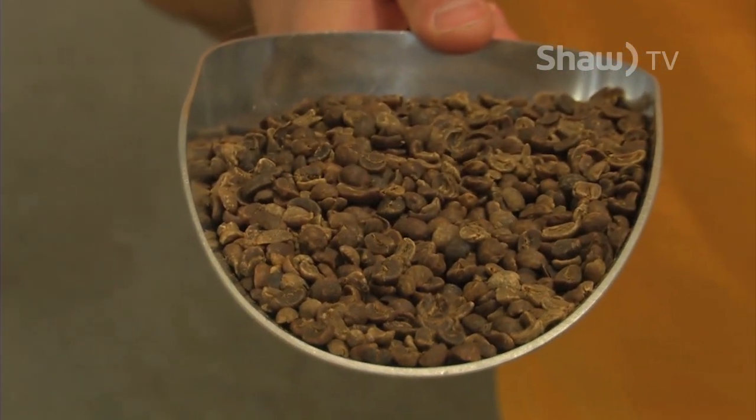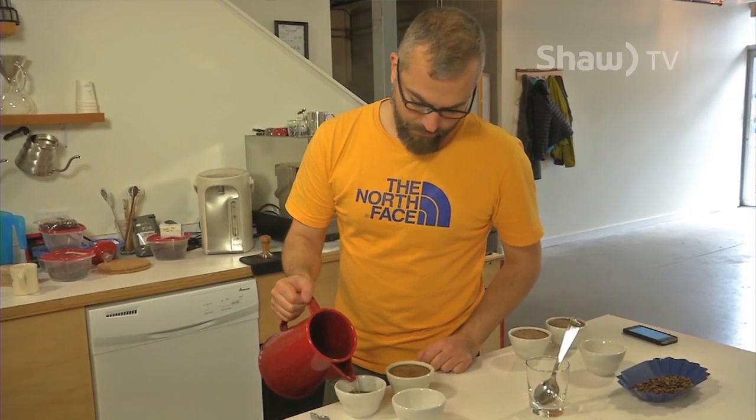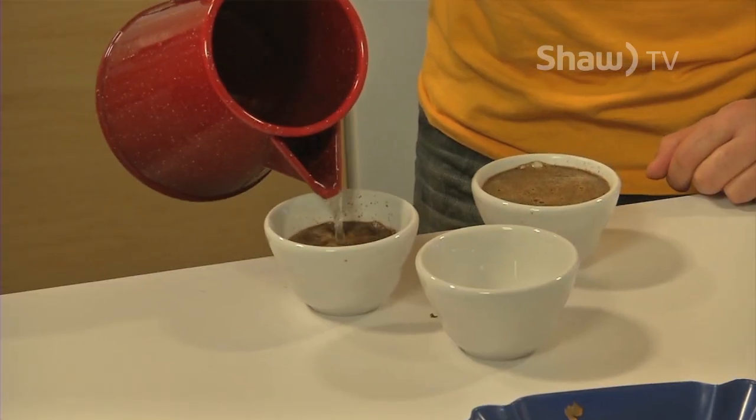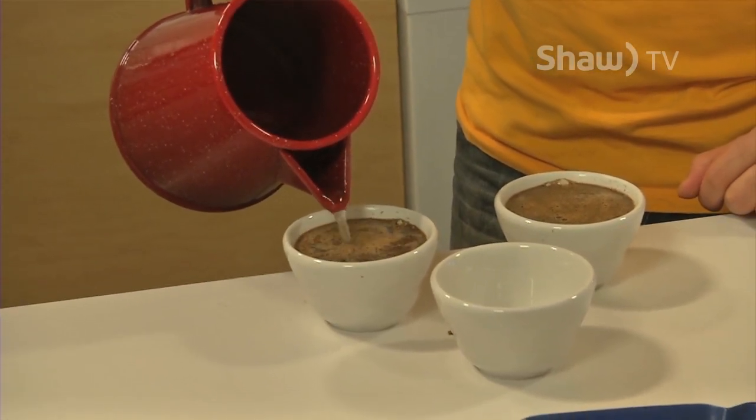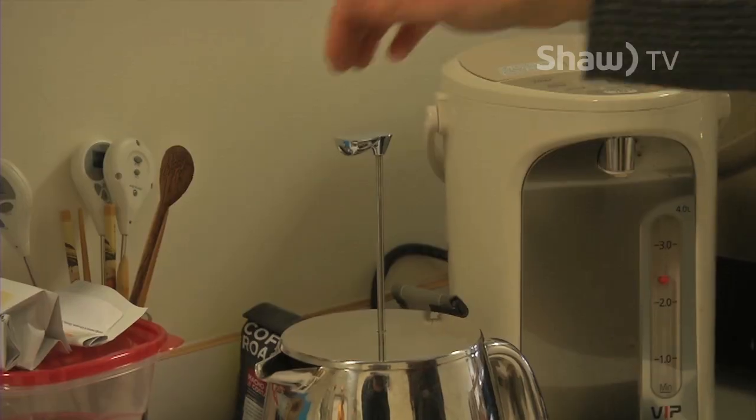Like most people, this former safety consultant has always enjoyed a good cup of coffee. It wasn't until he travelled to Italy in his late teens that he began to appreciate and favour the country's more denser, generally stronger types of brews — a love that his girlfriend Emily also shared.